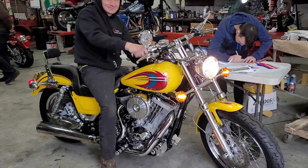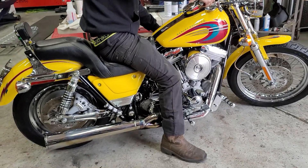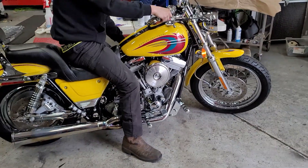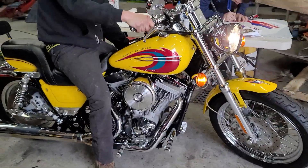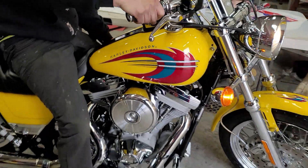What's up, fellas? It's Monday morning at the shop. I told you I was saving the best for last. This is the last and best Harley-Davidson FXR ever made. It's a 2000 model. This is the last evolution-powered Harley-Davidson ever made, and it's the last FXR ever made.